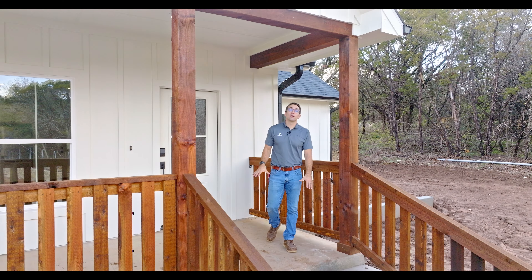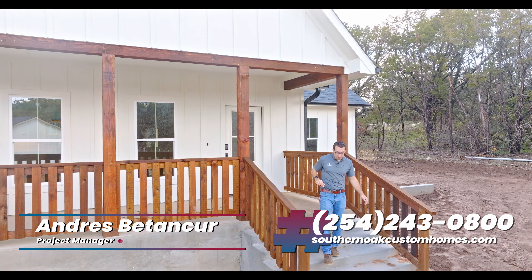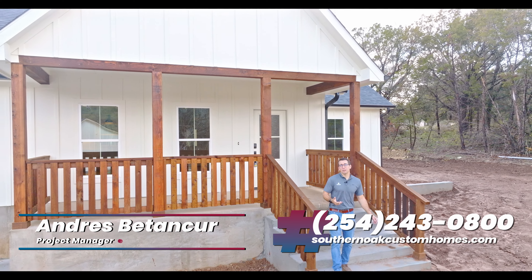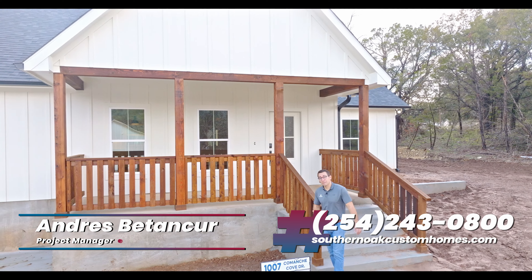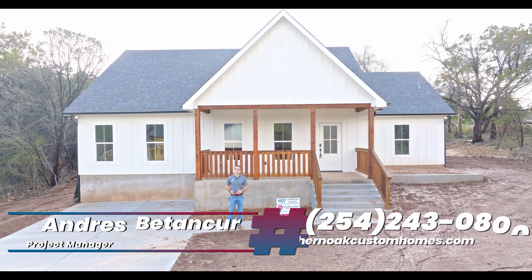Thank you so much for watching this virtual walkthrough of our completed Granbury One project. If you are interested in building your own custom home and you live in Erath or surrounding counties, please give us a call. At Southern Oak Custom Homes, we aim to deliver a better build experience.